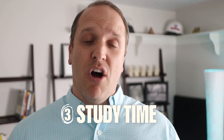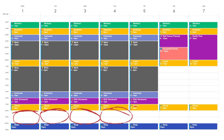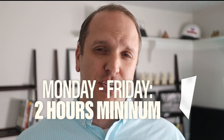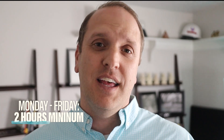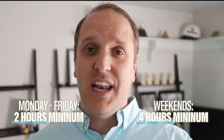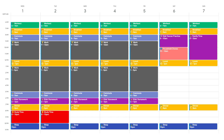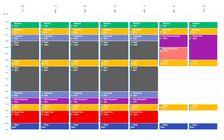Step three: block off your study time. With time already set aside for non-negotiables and fixed obligations, you can now see the chunks of time available to weave in study sessions. The rule of thumb I share with all students is to study at least two hours per weekday — Monday through Friday — and four hours on weekends. Block off those study hours so nothing else gets in the way of your exam prep.